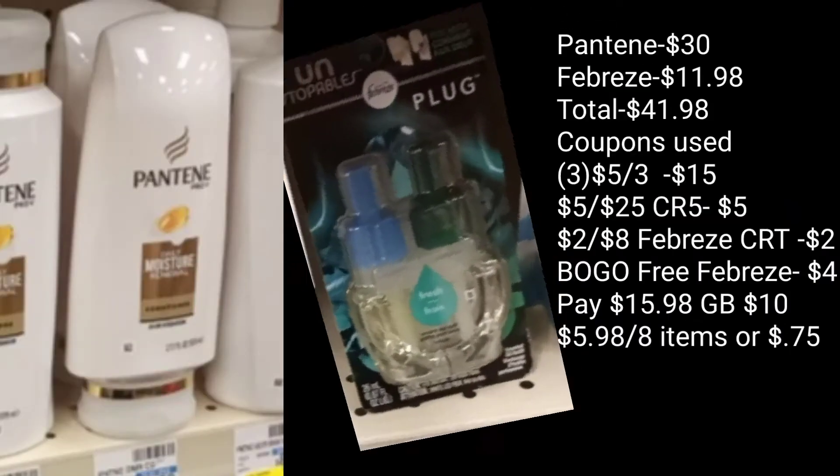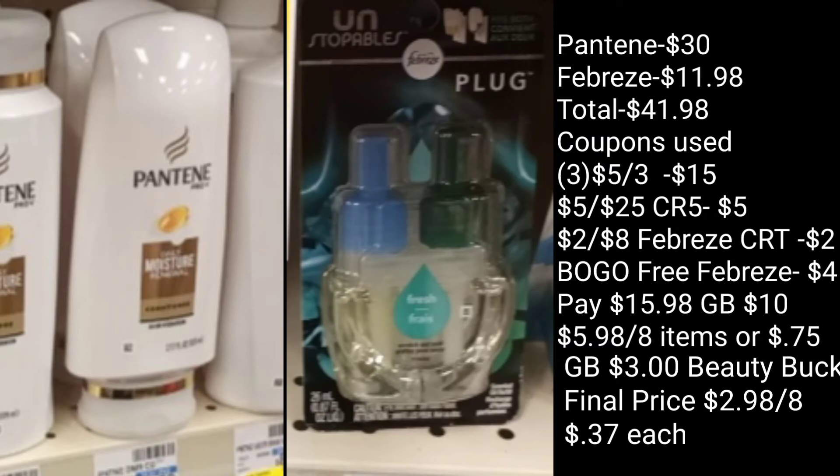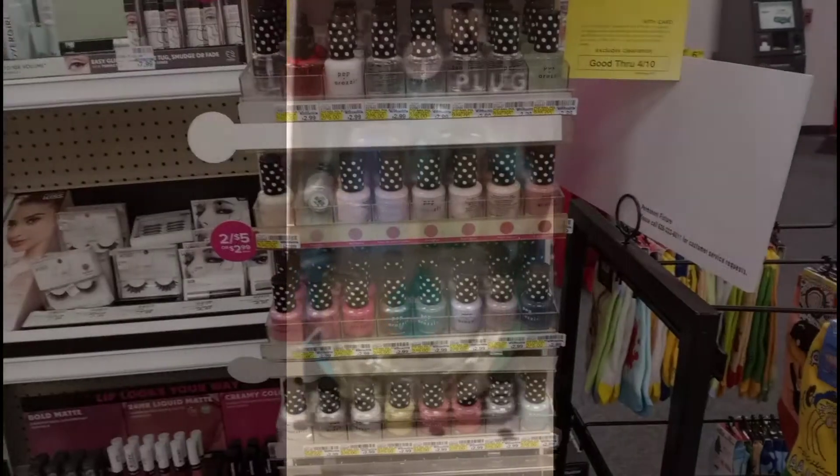The total for my spend $40 get $10 extra care bucks deal comes out to $41.98. I had $20 worth of coupons for the Pantene products and $6 worth of coupons for the Febreze products, so I'll pay $15.98 but get back a $10 extra care buck, making these only $5.98 for eight items — about 75 cents each. All the Pantene counts towards beauty, so in a couple of days I'll get back a $3 beauty buck for a final price of $2.98 for all eight items, or 37 cents a piece.